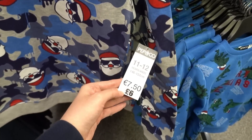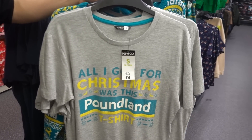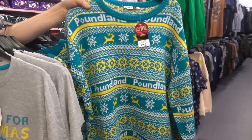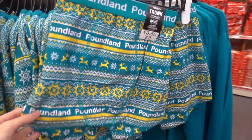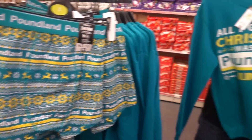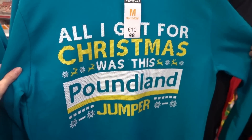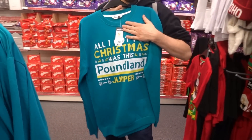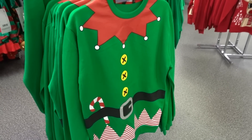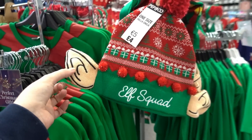If you have a child who loves dinosaurs, they have these Merry Rexmas jumpers for only five pounds each. They also have this Santa design for older children at six pounds. Poundland has their own Christmas merch - you can get a t-shirt for four pounds, a Christmas jumper for twelve pounds, and even boxer shorts for three pounds. Let me know in the comments below if you'd wear these. They also have a sweater for eight pounds, and an entire Elf range with jumpers for ten pounds and Elf Squad hats for four pounds.